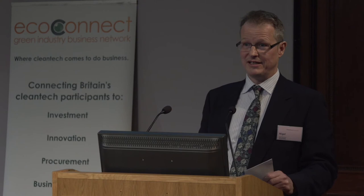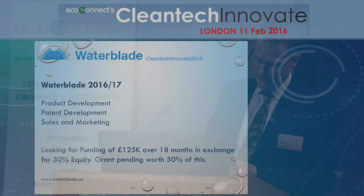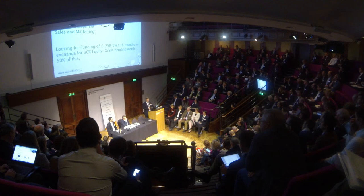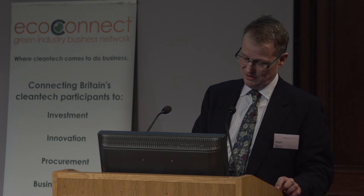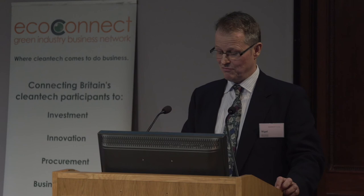Waterblade has international patents pending. We are seeking £125,000 of investment over the next 18 months in exchange for 30% equity in Waterblade Limited. We are SEIS compliant. We plan to spend this on developing and implementing a sales and marketing strategy, investing in our existing international patent options, investing in volume tooling, developing our existing product to broaden its market appeal, and the development of a product for the medical environment that we are already working on with a very enthusiastic NHS Trust partner.